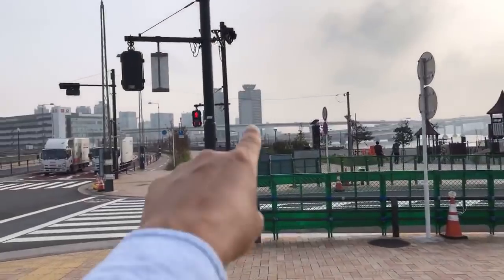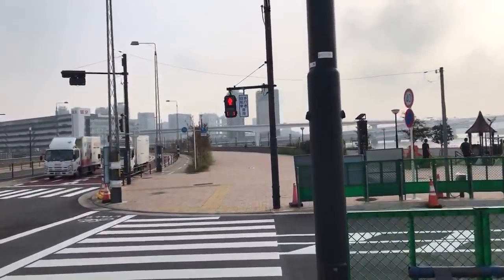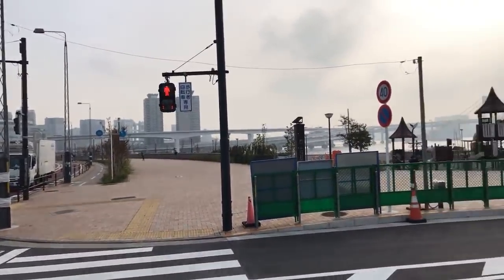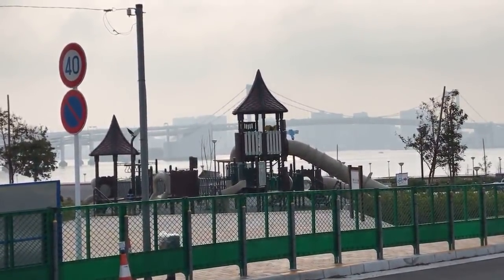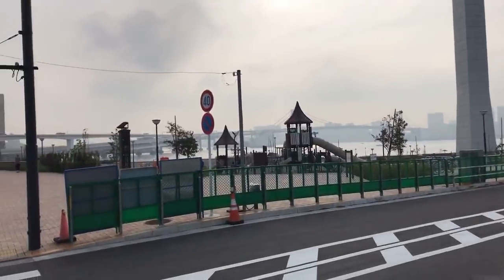That's Odaiba over there — I've taken you there before, over the Rainbow Bridge. You can see the beach there — it's a man-made beach. There's a ton of skateboarders here. This area is famous for having a lot of skateboarders.